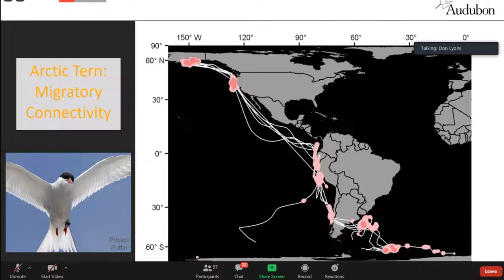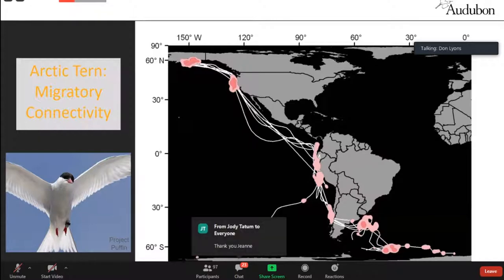We often call this migratory connectivity — populations that are distinct and don't overlap when breeding can overlap during migration. We imagine this promotes some mixing, where occasionally a bird gets confused and heads up the wrong ocean basin.